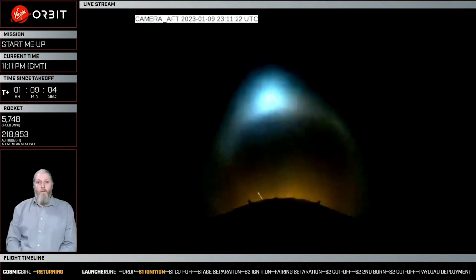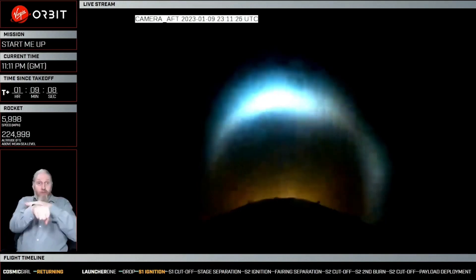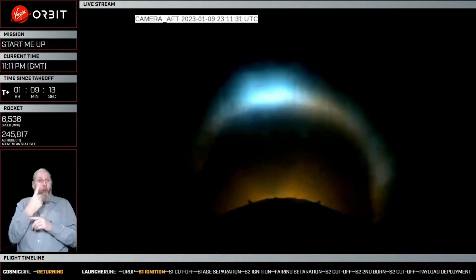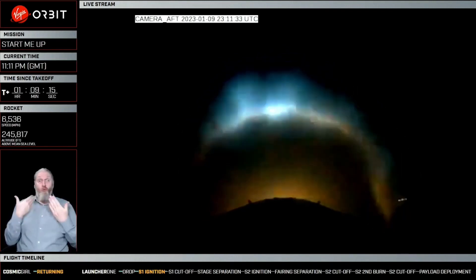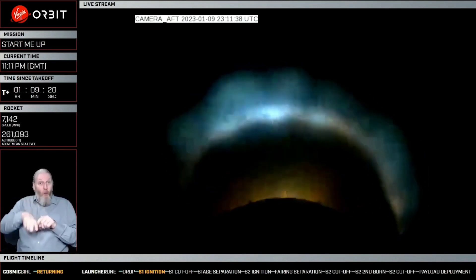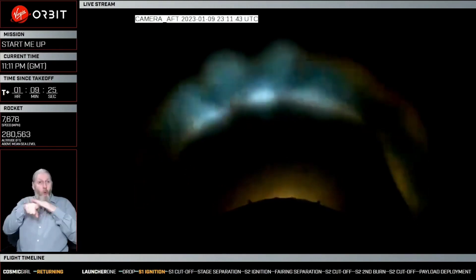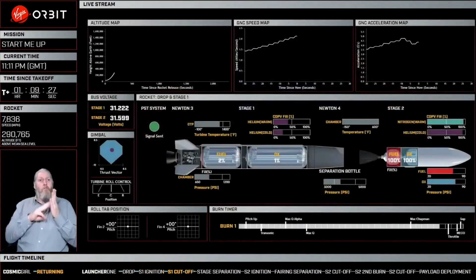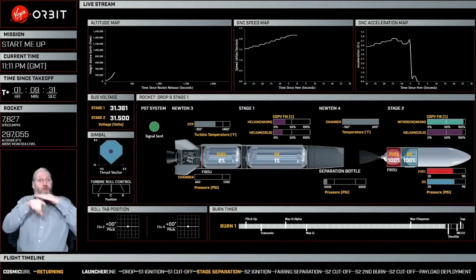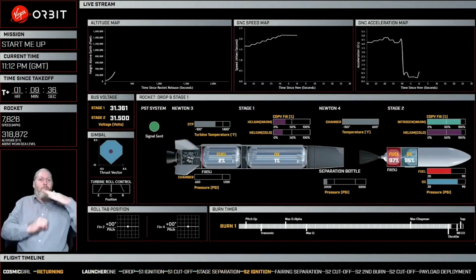As I had said before, a lot happens very quickly after drop. You can see here that we're actually getting towards the end of our stage one burn. Everything is nominal so far. We've had our pitch up on the burn timer that you can see on the graphical user interface if you have that one up. We have made it through Max-Q-Alpha, which is one of the most stressful physical moments for the rocket, very comfortably through Max-Q and then also through our maximum aerodynamic heating.